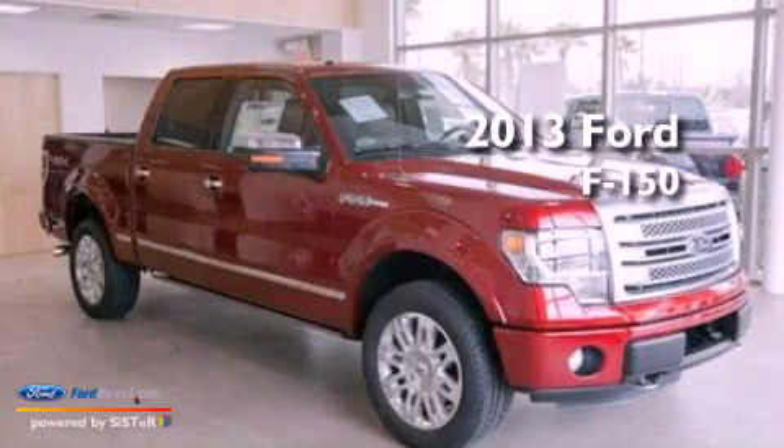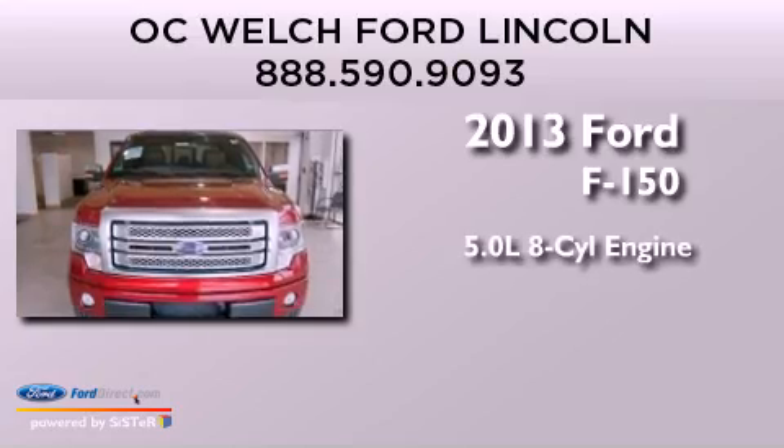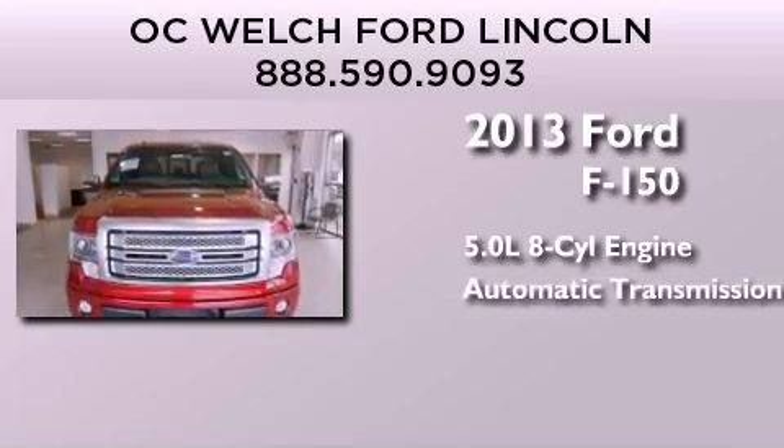This is a brand new 2013 Ford F-150. It has a 5.0-liter eight-cylinder engine and automatic transmission.